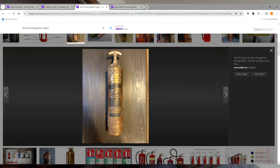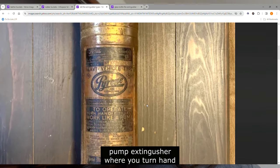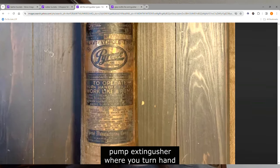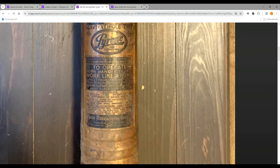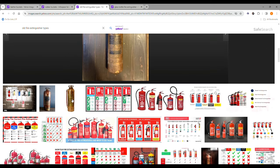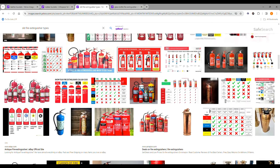This one here says to operate: turn handle to the left, works like a pump. Based off of this reading, this came after that first one. It looks like it says 'heavy vehicle type' and it's a pump-style extinguisher. I can't really read the manufacturer's name.